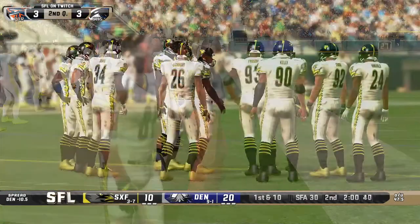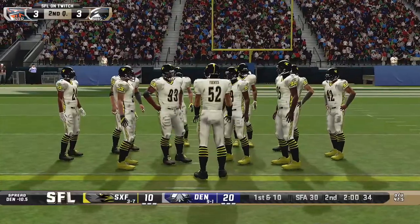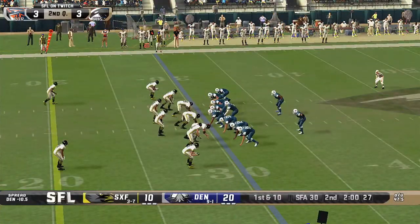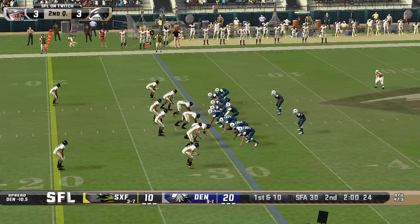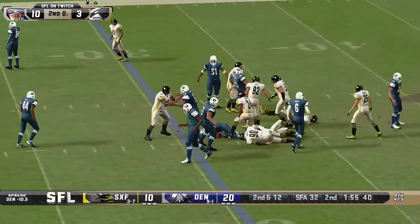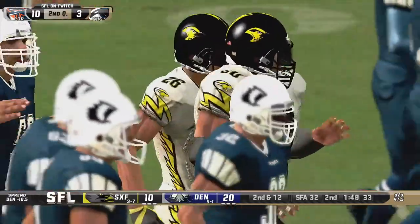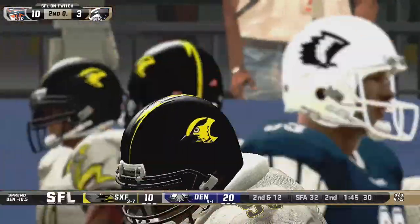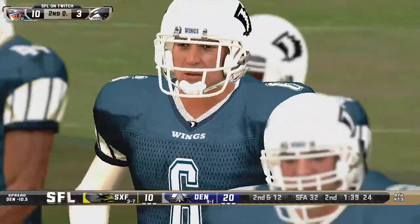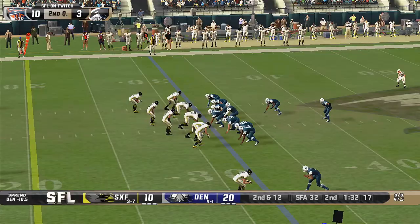Denver marching right along at the 30-yard line, already in field goal range. The over-under is 47.5 points, Matt — we already have 30 points in this ballgame. McChesney trying to reverse field and the Sparrows take full advantage — only a loss of two after James Kelly gets the tackle for a loss. Denver does not win on first down — let's see if Sioux Falls can keep him bottled up here on second. McChesney off-tackle to the right with great blocking, gains about eight. Third down and four.